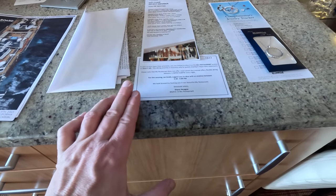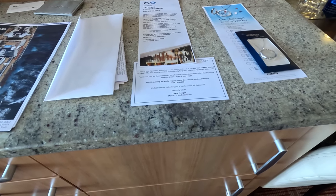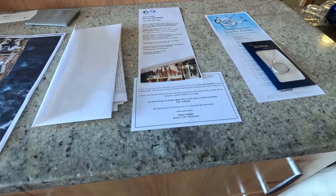There's information about the restaurant Blu, which is Aqua class only. You don't need to make reservations — just go with anytime dining.